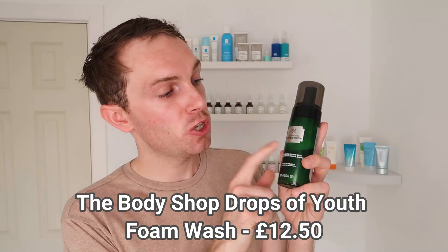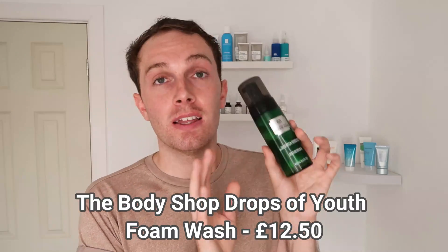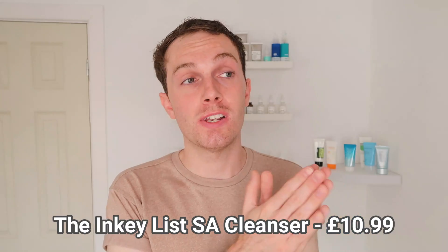Then we have the Cosrex Salicylic Acid Daily Gentle Cleanser, which you can use once or twice a day. It has 0.5% salicylic acid, though I do find this quite stripping. I also have the Body Shop Drops of Youth Gentle Foaming Wash, which contains salicylic acid even though it isn't specifically marketed as a salicylic acid product. There's also the INKEY List Salicylic Acid 2% Cleanser — absolutely fantastic, high concentration at 2%, yet extremely gentle, non-stripping, and incredibly hydrating.